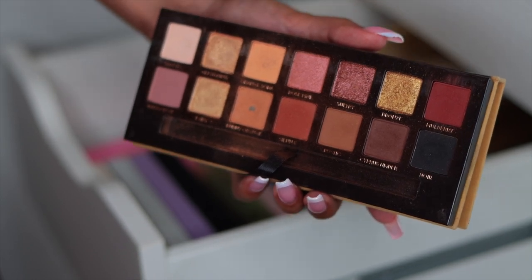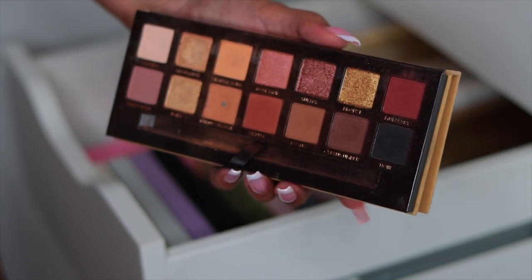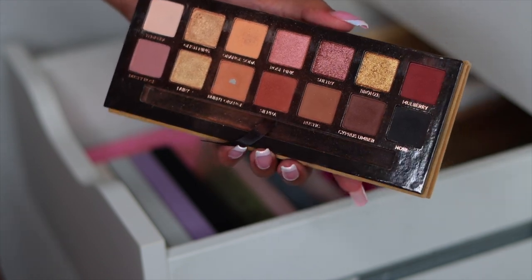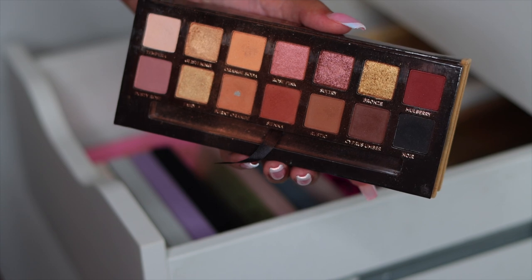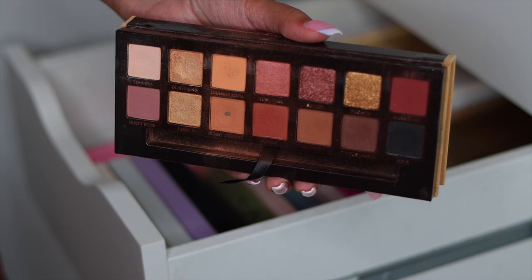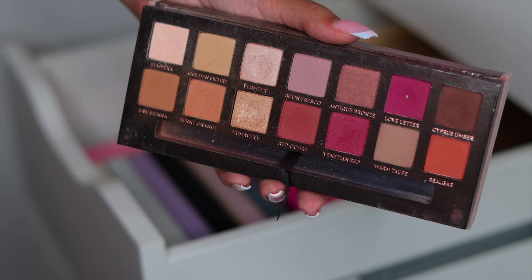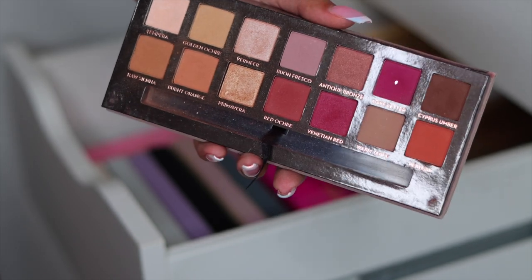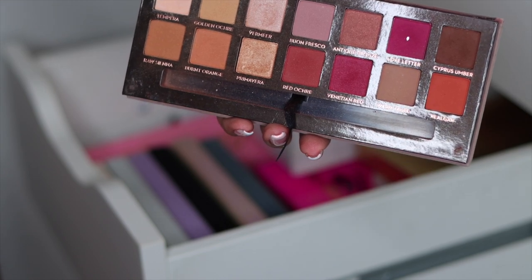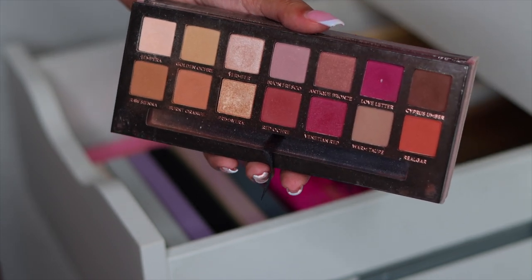This right here is the Anastasia Soft Glam palette. This was that girl. And if I'm being real and giving some confessions in today's video — I still use this palette sometimes. I love it, so I'm keeping this. Next I have the Anastasia Modern Renaissance palette — also such a nostalgic palette. I probably should get rid of it because I'm never going to use it again, but these palettes just have a special place in my heart. I'm going to keep it for now.